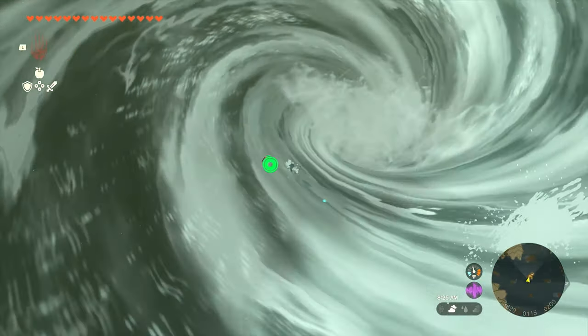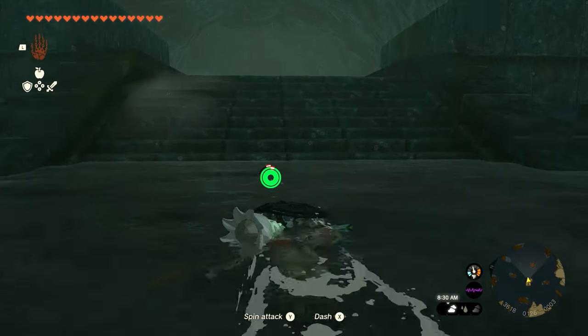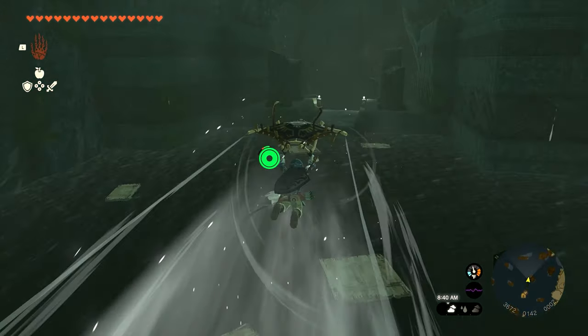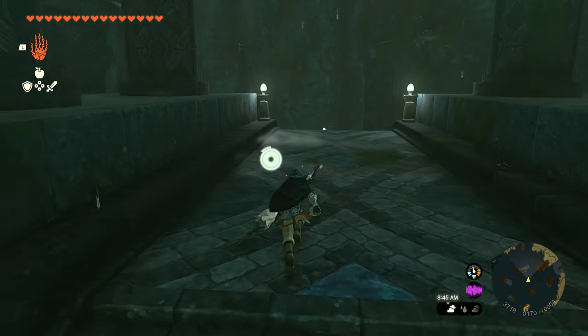It doesn't matter where you land — either way you're going to get pulled under. Once we make it under, we're going to go up the staircase that's right here in front of us, and we're going to have to cross some more water. You can jump up on this ledge and pretty much make it across the entire way by flying, but if you don't make it, you can jump on the wooden platforms to regain your stamina as you swim across.